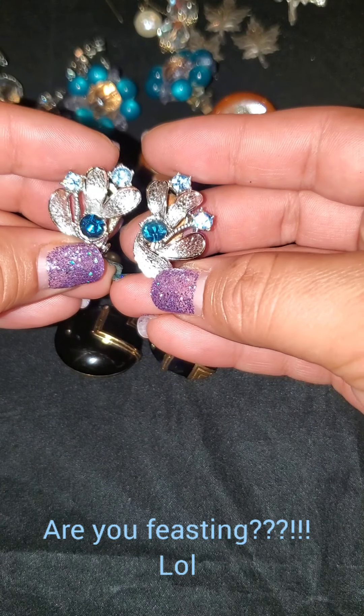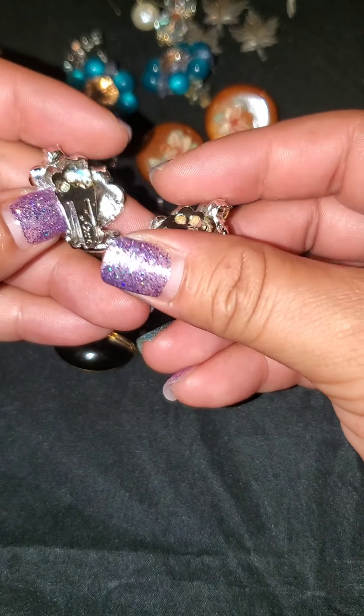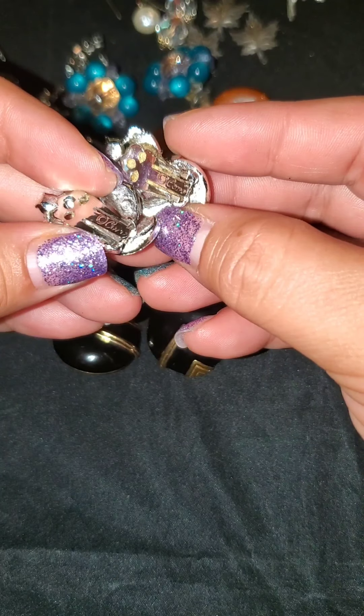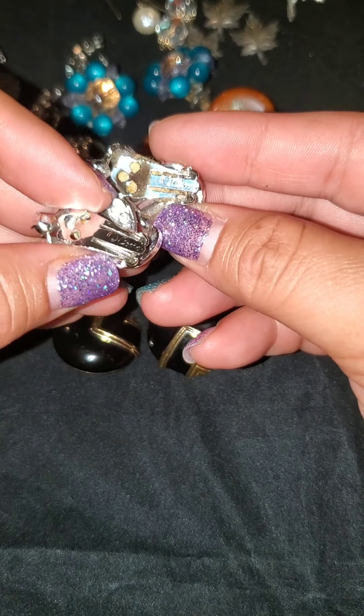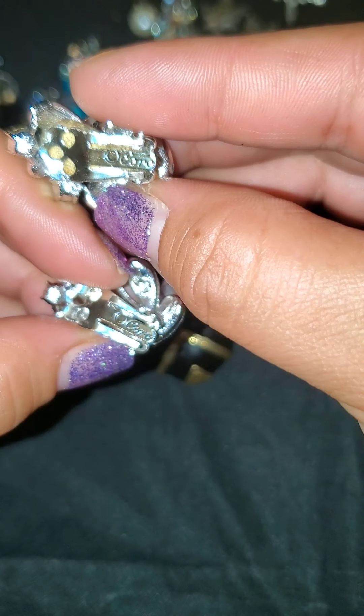Old coral. They still have that luster, that shine — and they're not even clean. I haven't even cleaned them yet. So just imagine what they'll look like. Coral. I can't wait to look through my book.